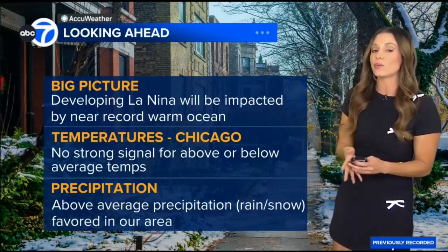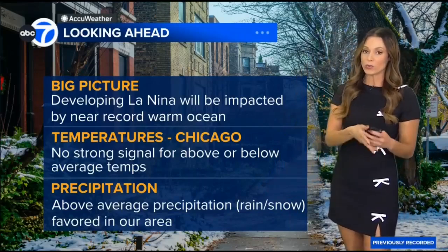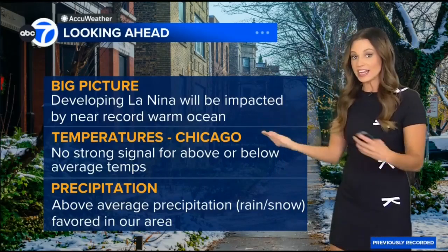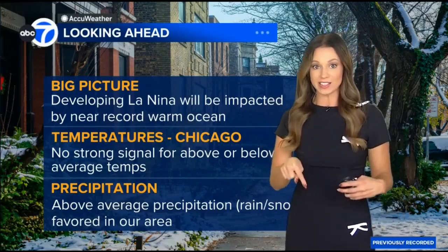But keep in mind that we do have near-record warm ocean temperatures right now. So we really haven't seen a La Niña in history look exactly like this one.